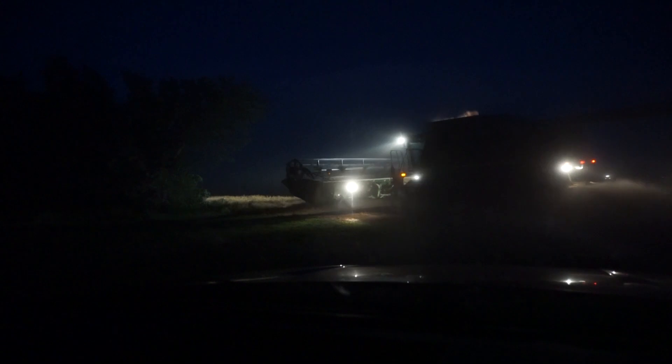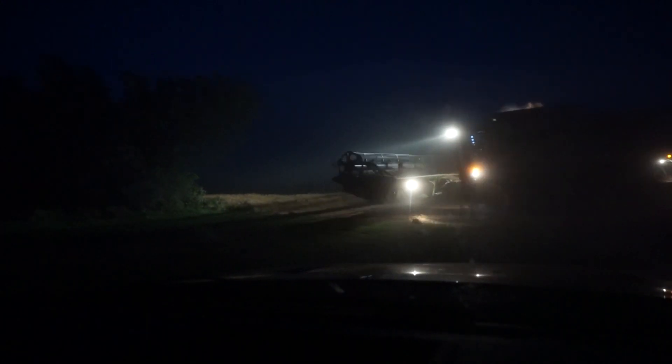We're gonna close out this evening's video. Thanks for riding along with me today! I hope you enjoyed my perspective of harvest — it's been a good day. I had a fun time riding in the combine with Dad, and we had fun flying the drone. We caught that awesome sunset too — it was a good day for the video!